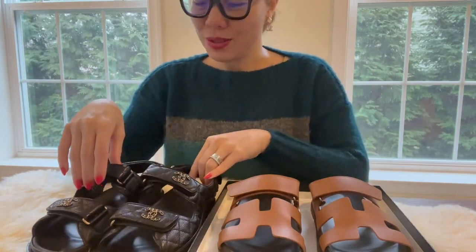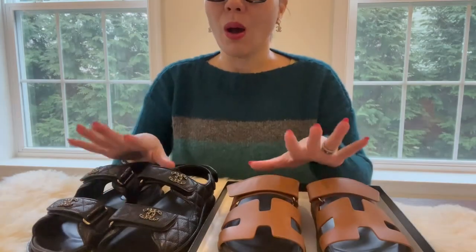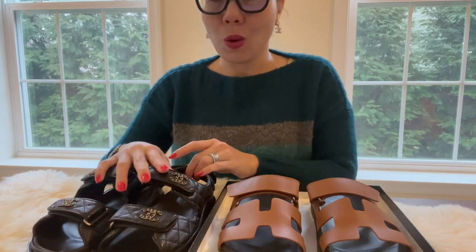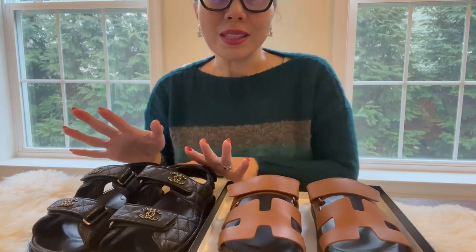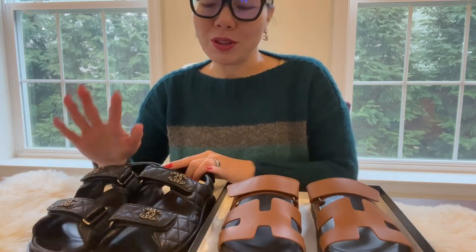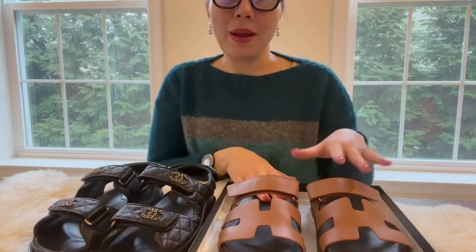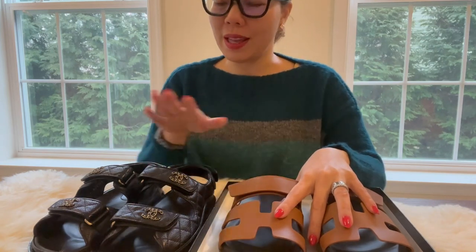Hi guys, I'm back today to do a quick review on the Chanel Dad sandal and the Hermès Cypress sandals. These two sandals are the most popular sandals lately, and the reason I'm doing this review is that I have been holding off on the Chanel Dad sandals for quite some time. They are pretty pricey, and I feel like sandals should not cost too much. But when Hermès came out with the Cypress sandal, I decided to get them because the Hermès sandal is about half the price of the Dad sandals.